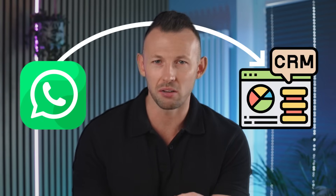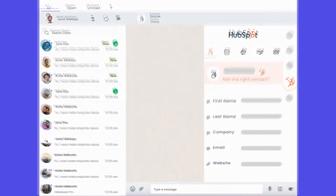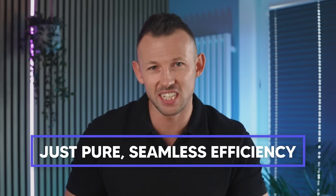Picture this for a second: effortlessly transferring your WhatsApp chats straight into your CRM — no more manual entries or missed details. And the cherry on top? You can update your CRM right from your WhatsApp web interface. No more platform hopping, no more headaches. Just pure seamless efficiency.